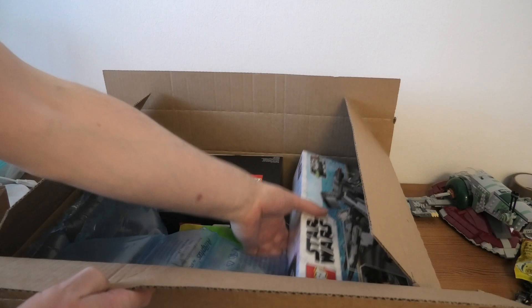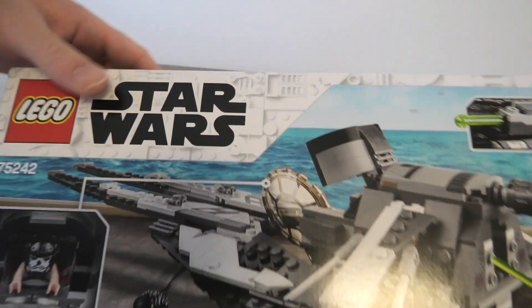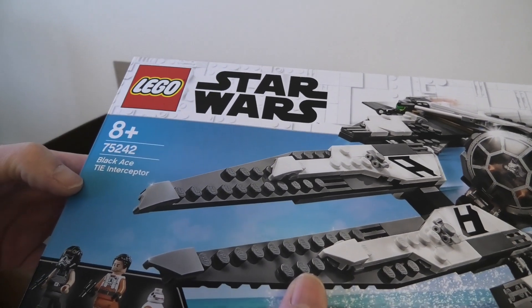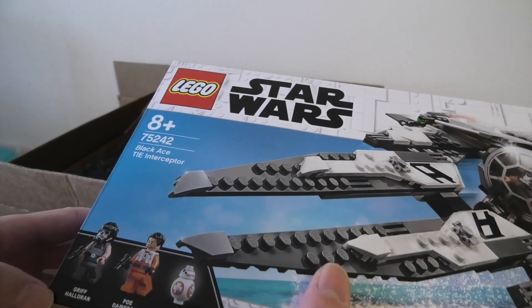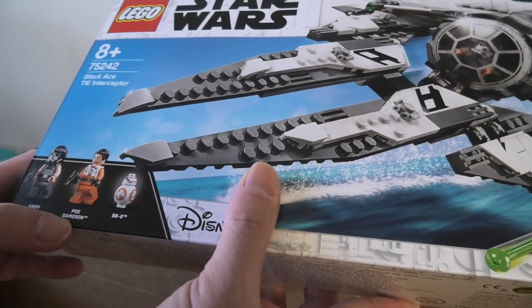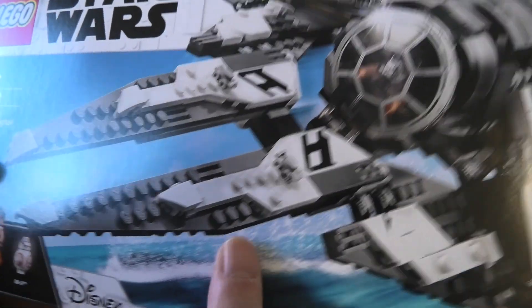We got a Star Wars set, 75242, Black Ace TIE Interceptor. Minifigures include Griff Haleron, Poe Dameron, and BB-8. Cool, small, nice set.